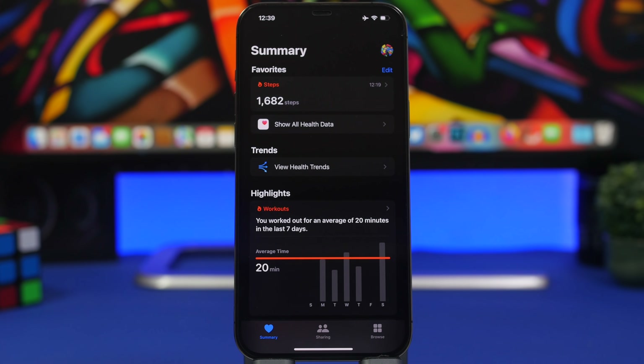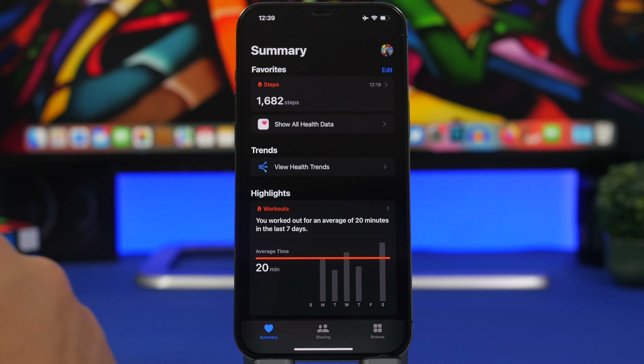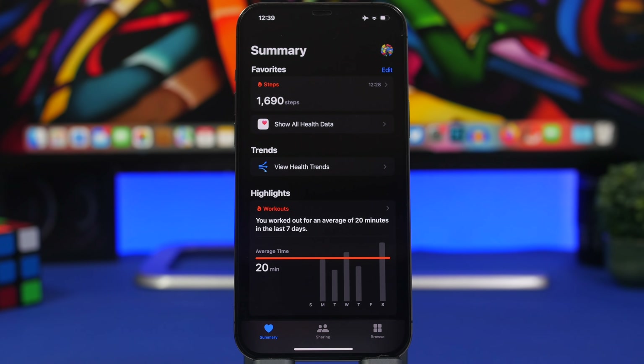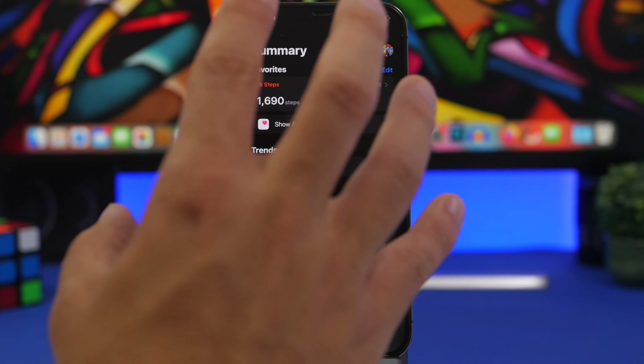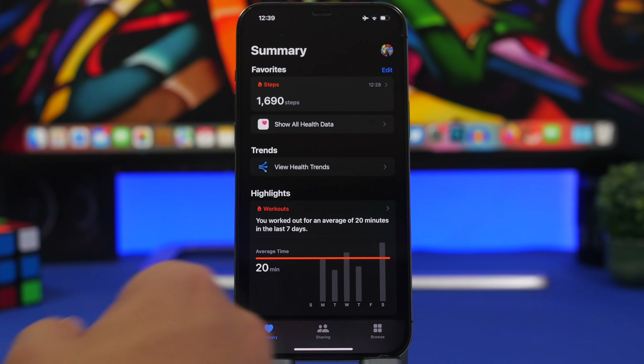On the Health app, there are expected to be a lot of new features as well. According to Mark Gurman, we will get a lot of updates to the Health app on iPhone as well as on Apple Watch. Even though the Health app isn't coming to iPadOS or macOS, we will get new health tracking features with iOS 16.